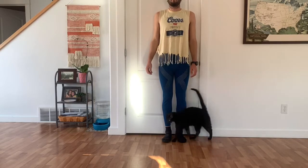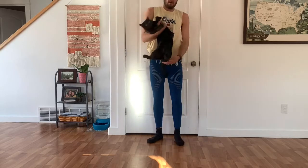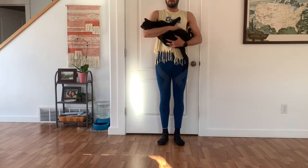Welcome back to my reviews. Today I'm going to review these leggings.